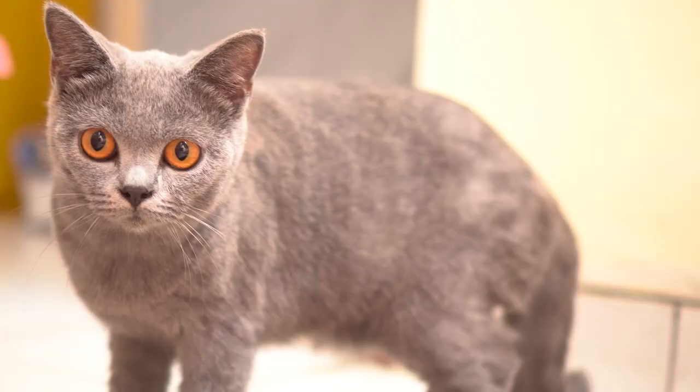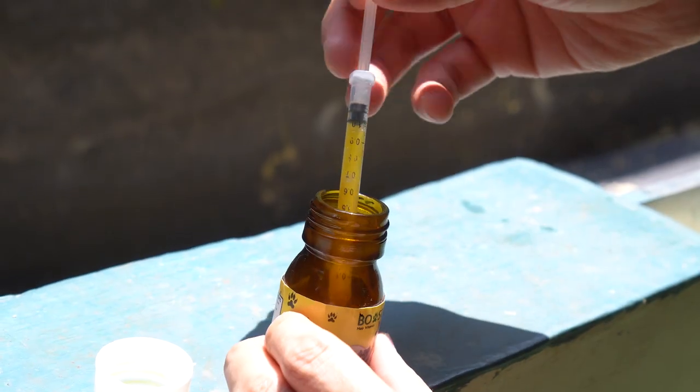Daripada bulunya makin rontok, karena kita tau kalau British Shorthair kalau bulunya rontok jelek temen-temen. Ciri khas British Shorthair itu kan bulunya yang padet ya. Nah makanya gue akan ngasih si Kiko hair vitamin ini. Seperti biasa, cukup ngasih sehari sekali, satu mili aja.